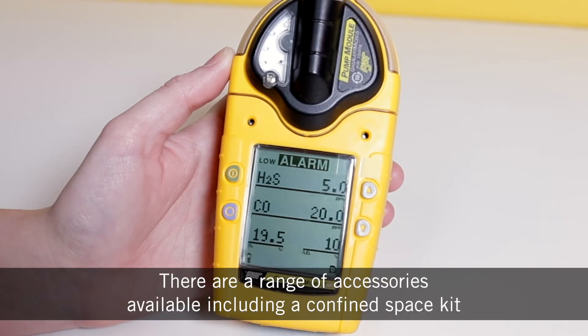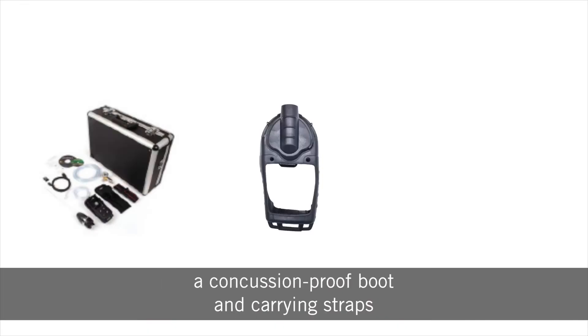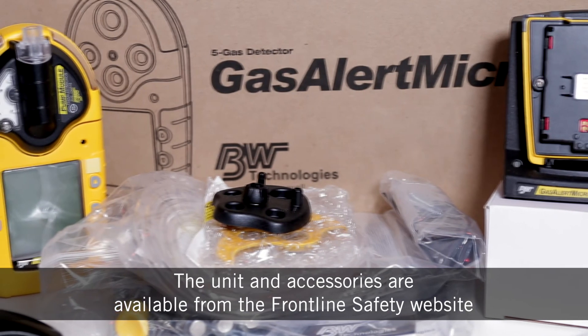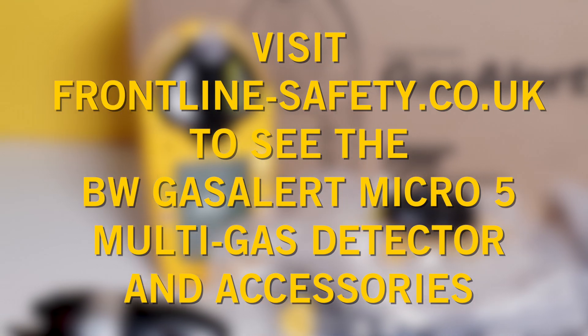There are a range of accessories available, including a confined space kit, concussion-proof boot and carrying straps. The BW Gas Alert Micro 5 multi-gas detector along with accessories is available from the Frontline Safety website.